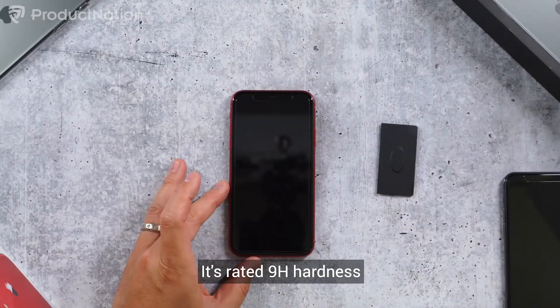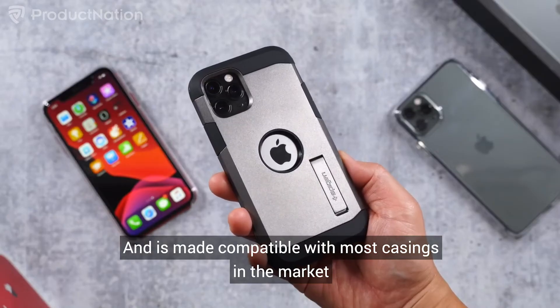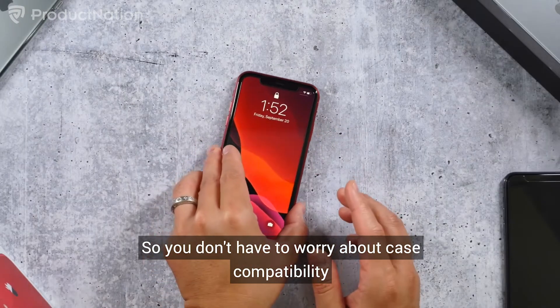It's rated 9H hardness. This tempered glass ensures durability and is made compatible with most casings in the market, so you don't have to worry about case compatibility.